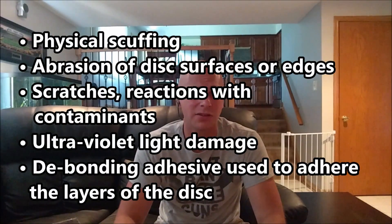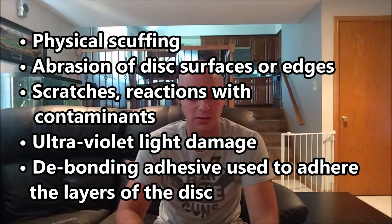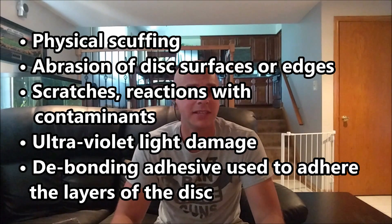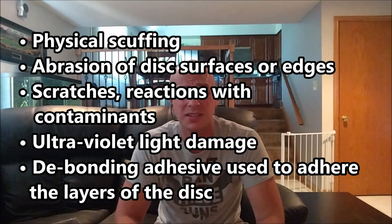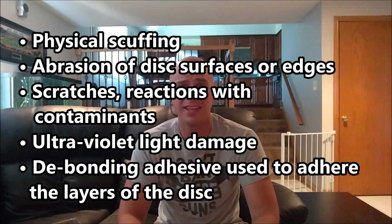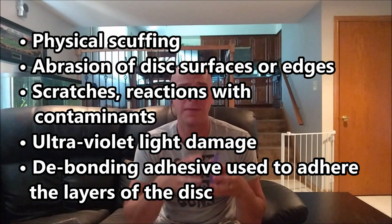This happens for a variety of reasons. One is physical damage — people mishandle their media. Number two is abrasions, especially on the surfaces or edges. Another one is scratches — we all see discs get scratches. Another is ultraviolet damage; the sun really damages optical media. And the last one is actually a debonding of the adhesive, where discs were manufactured very poorly.